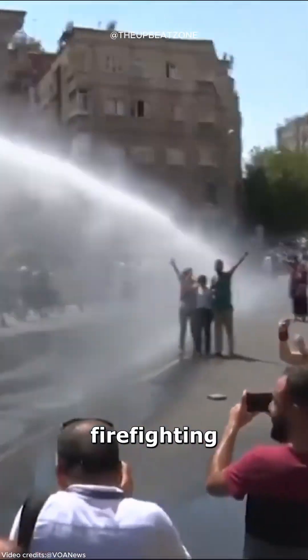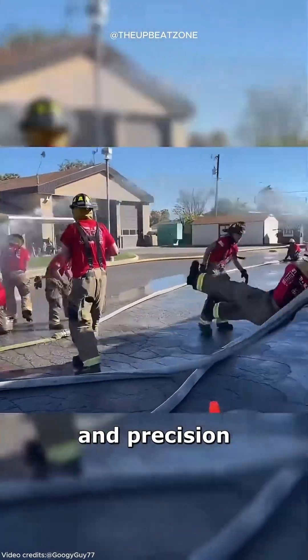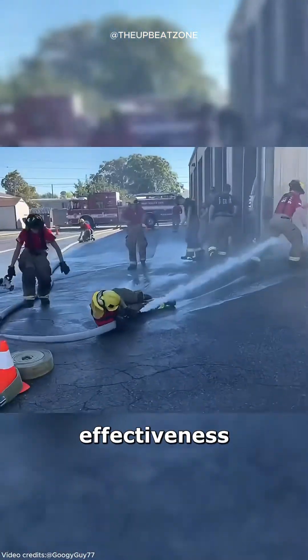Besides firefighting, these hoses are also used in crowd control and industrial cleaning. Using this powerful tool safely requires teamwork, strength, and precision to ensure control and effectiveness.